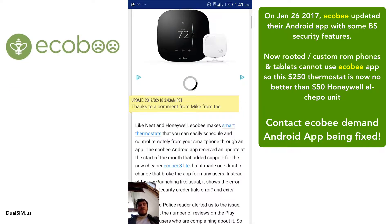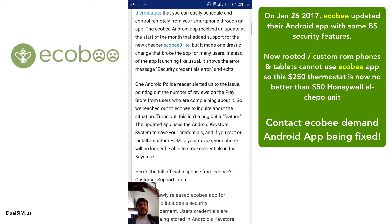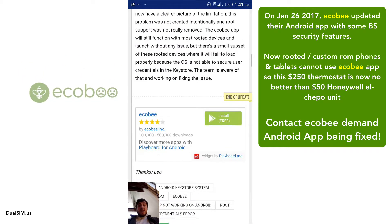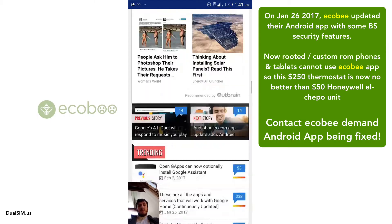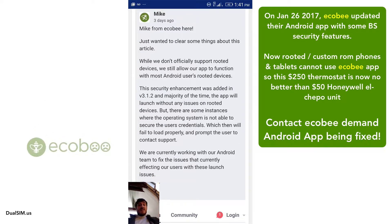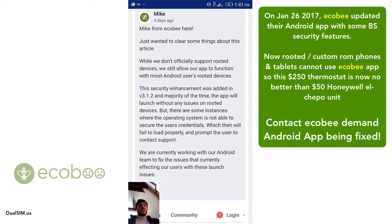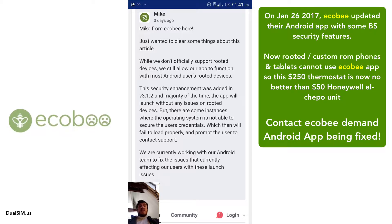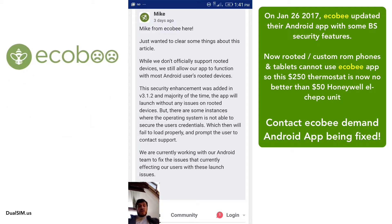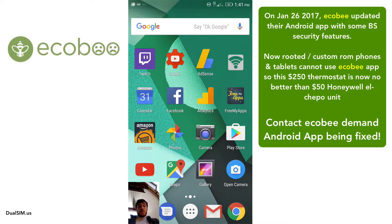You can read the article — it's from February 17th, today's around February 20th. A guy named Mike from Ecobee leaves a comment stating some nonsense about security credentials, basically saying that if your phone is rooted or you have a custom ROM, you cannot use the app. Complete garbage.